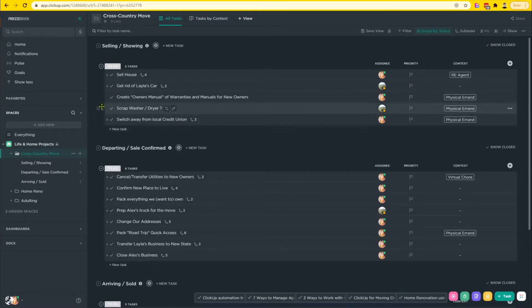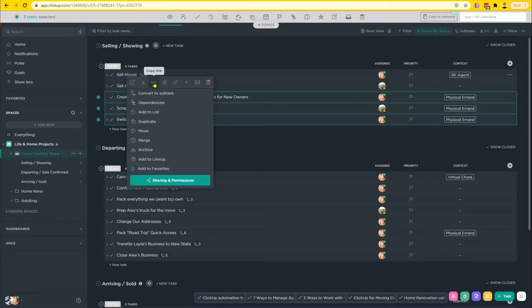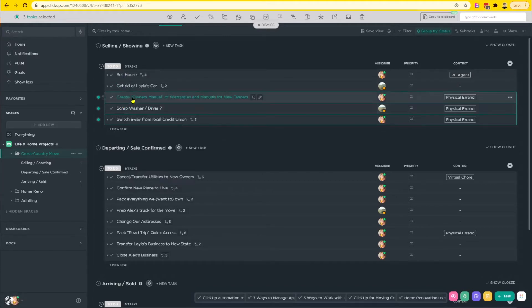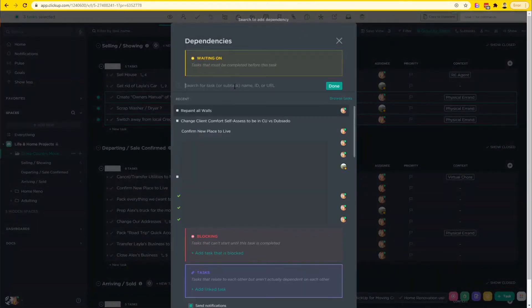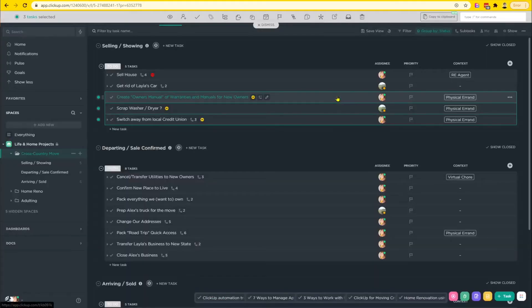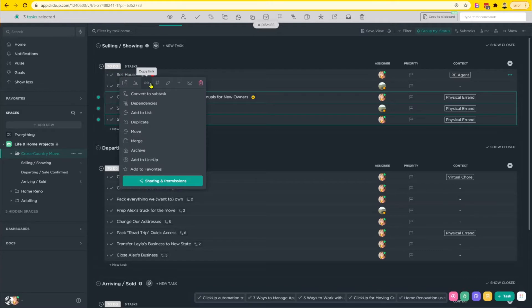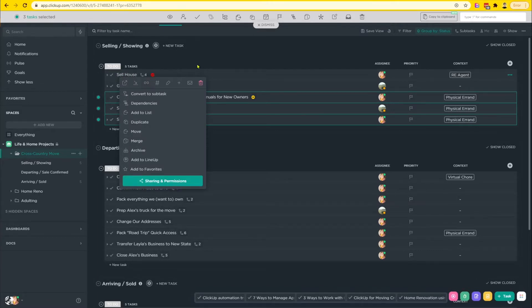I don't care about subtasks at this point. Right now, all of these tasks — except for selling my car — are dependent on selling the house. So I'm going to click on 'Selling the House' and copy the link, then select these three tasks, go up to dependencies, and say 'waiting on' and paste that in. I always recommend if you have a lot of tasks with the same name, use the non-dominant clicking button on your mouse to select the link rather than typing in 'sell house' and searching that way.